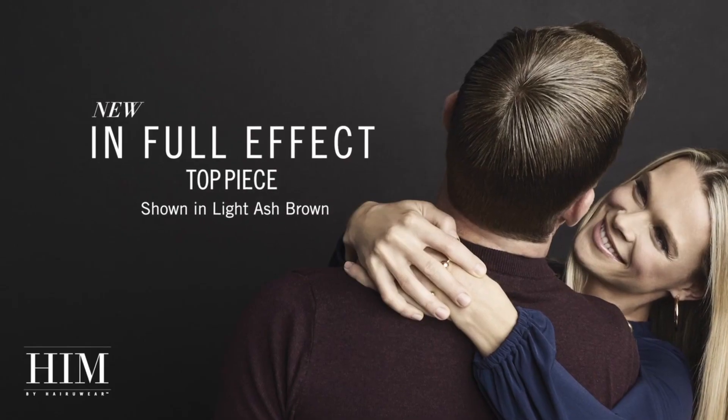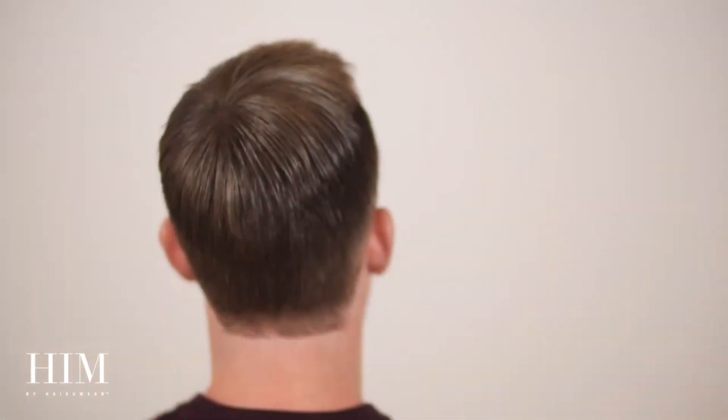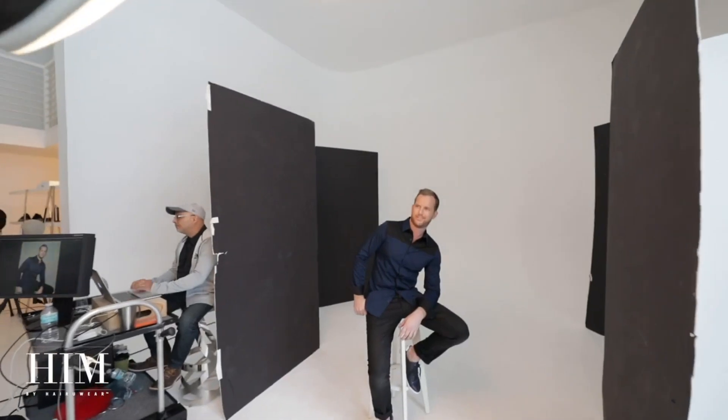The narrowly sculpted hand-tied base of In Full Effect is the perfect men's accessory. It's an ideal solution for filling in or concealing areas of sparseness at the top of the head. Five pressure-sensitive clips allow for placement anywhere a little fill or fullness is desired. This versatile piece is a Hollywood trick of the trade and can be worn as it comes with longer hair lengths or trimmed down to blend seamlessly into shorter styles. The monofilament construction makes it easy to brush or comb in any direction and into any style.